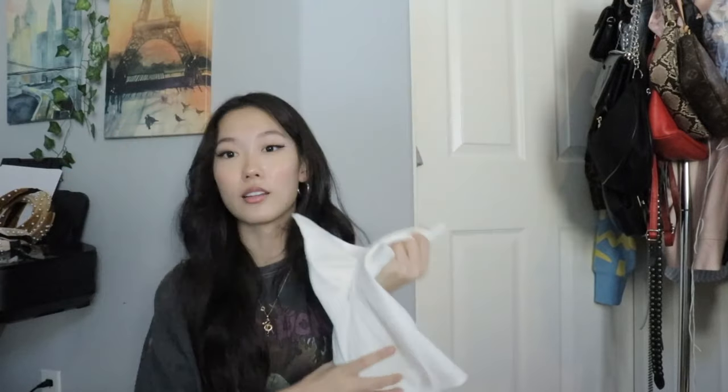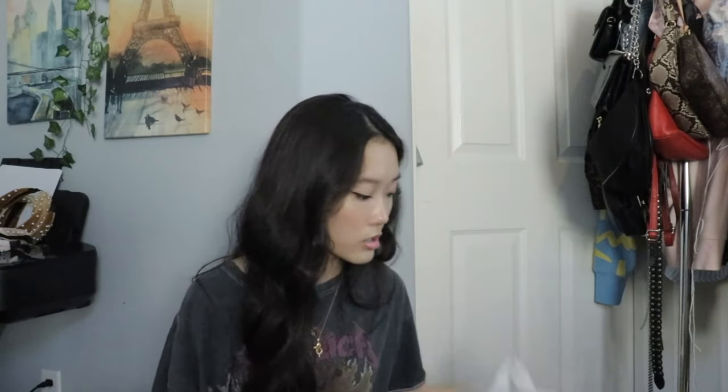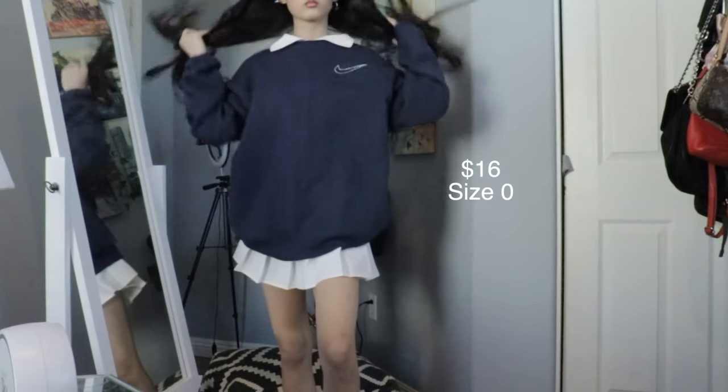Pleated skirts are so in trend. I know Princess Polly, YesStyle, and many other places sell them, but I found some on Amazon and wanted to try it out — and I love it. I got it in white. I recommend sizing down because I got the smallest size and it's a tad bit loose on me. I just fold it once and it's still so cute. I style it with oversized crewnecks or hoodies. I also got it in black.